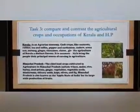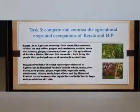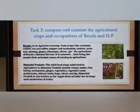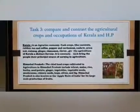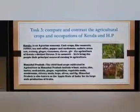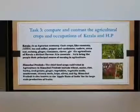Task 3: Compare and contrast the agricultural crops and occupations of Kerala and Himachal Pradesh. Kerala is an agrarian economy. Cash crops like coconut, rubber, tea, coffee, pepper, cardamom, cashew, ginger, cinnamon and cloves give the agriculture of Kerala a distinct flavor. It is coconut which brings the people their principal source of earning in agriculture.